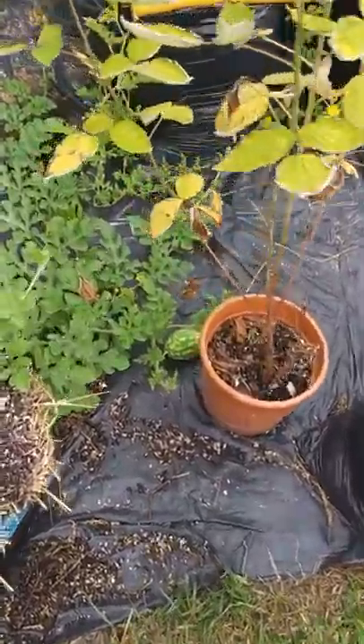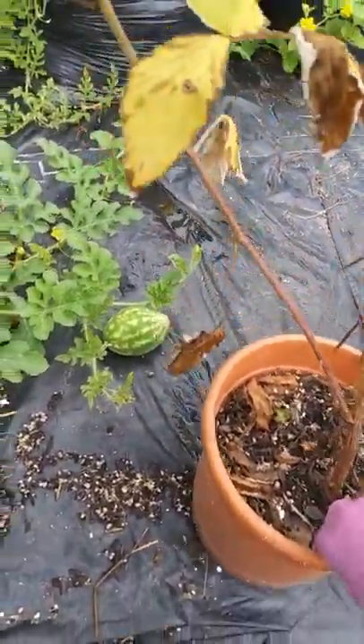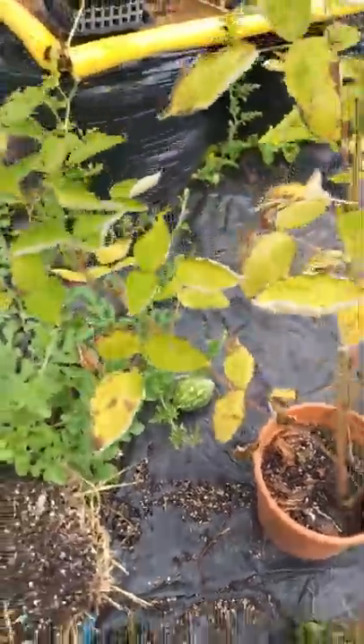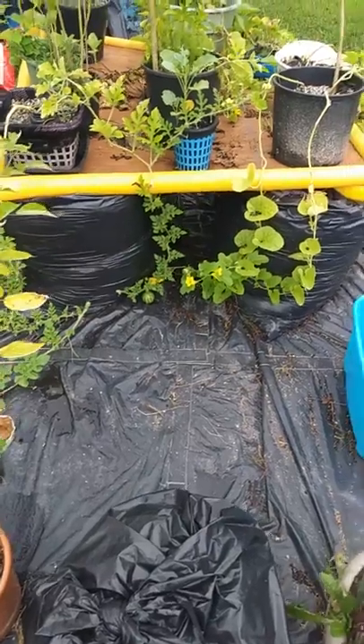Watermelon coming in pretty good. Looks like they need more space — let me move this back here. Hopefully they'll get bigger. I'm hoping to have about three or four come out of there.